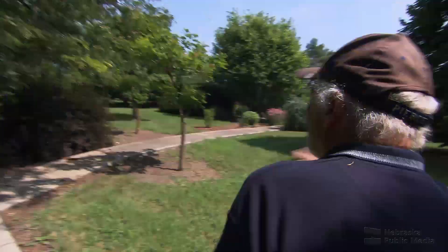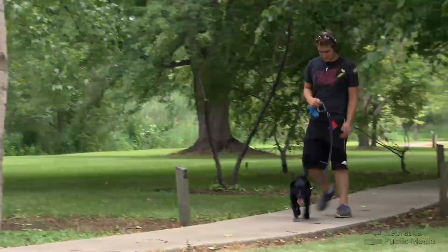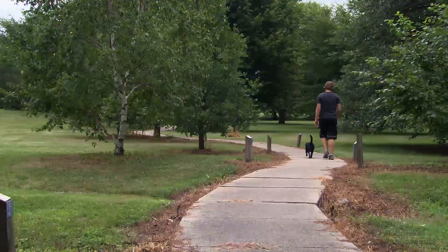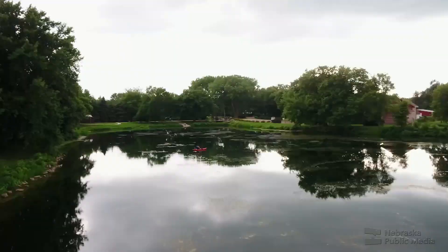Gary spent 40 years as the park superintendent and considers the arboretum one of his biggest accomplishments. Other than the big cottonwoods, he planted everything there. It started from a very simple idea: people were walking out here just for exercise on a dirt trail, and he got to thinking — why not give them something to look at while they're there.